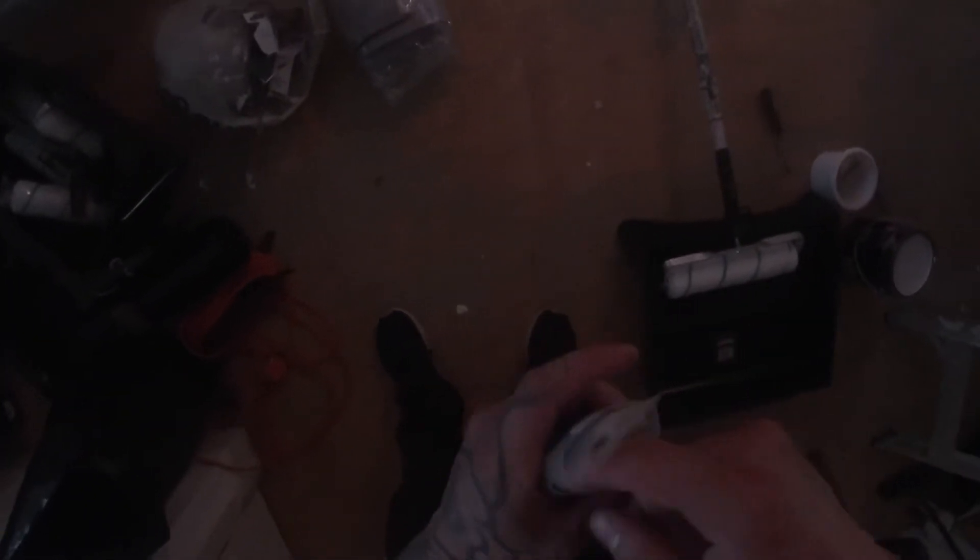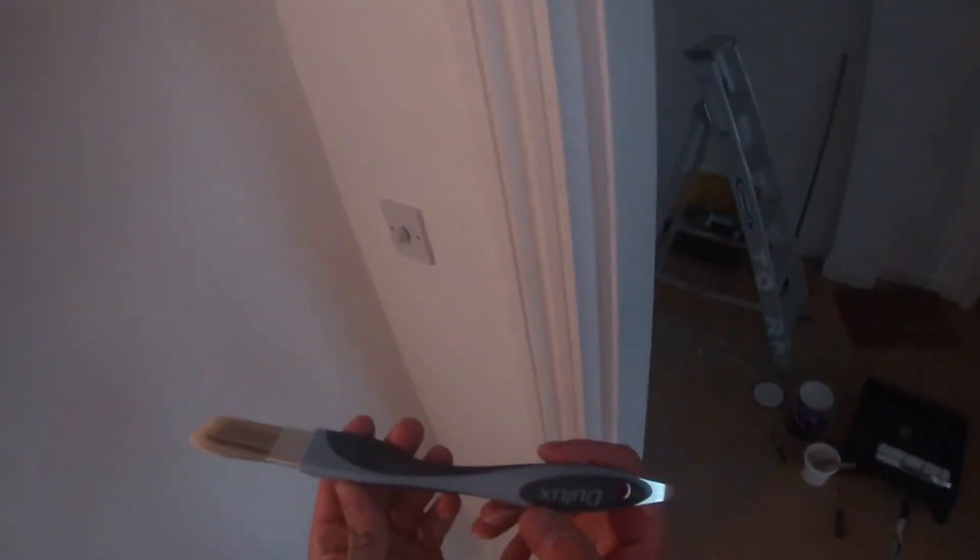What I need is a brush and small kettle. Dulux sent me this brush and I've never used one like it before. It forms like a triangle — can you see that? A triangle, which means cutting in the corners or cutting that way should be much easier. At least that's what Dulux claims.